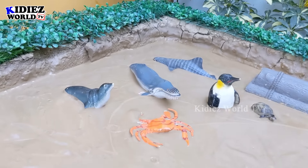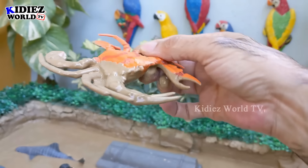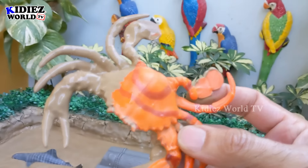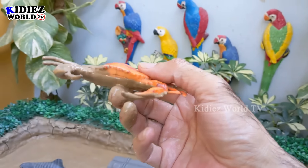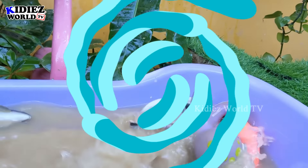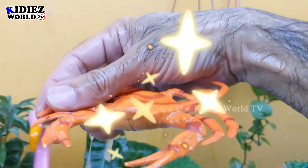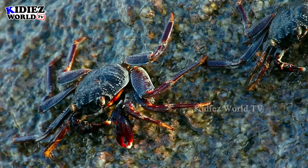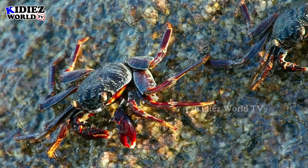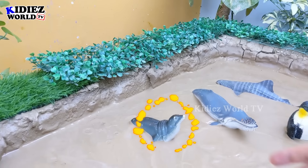The next one we have is a crab — another sea life. This crab is so good and a tasty, delicious seafood, although he has so many legs. So let's make him clean. Here we go, crab!